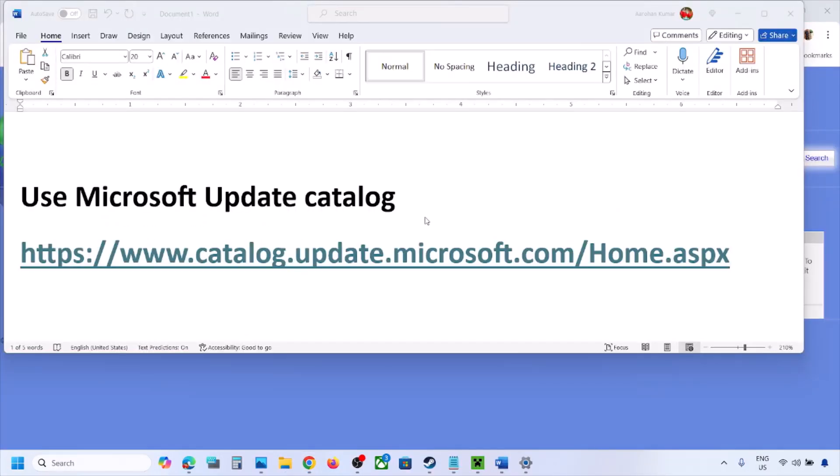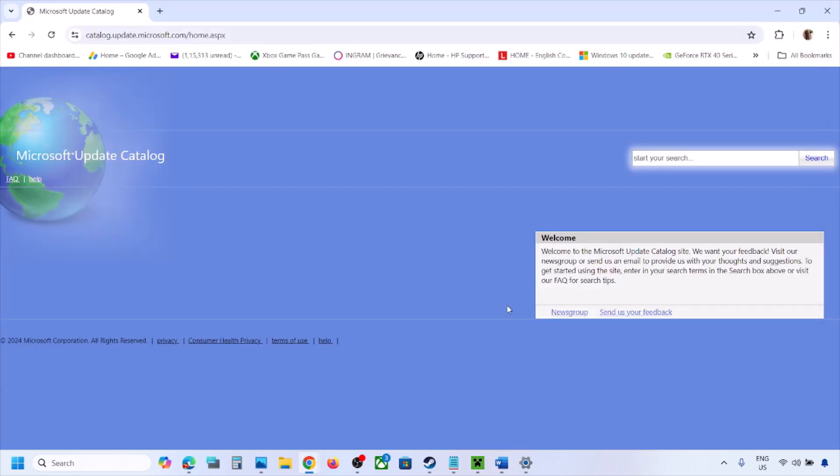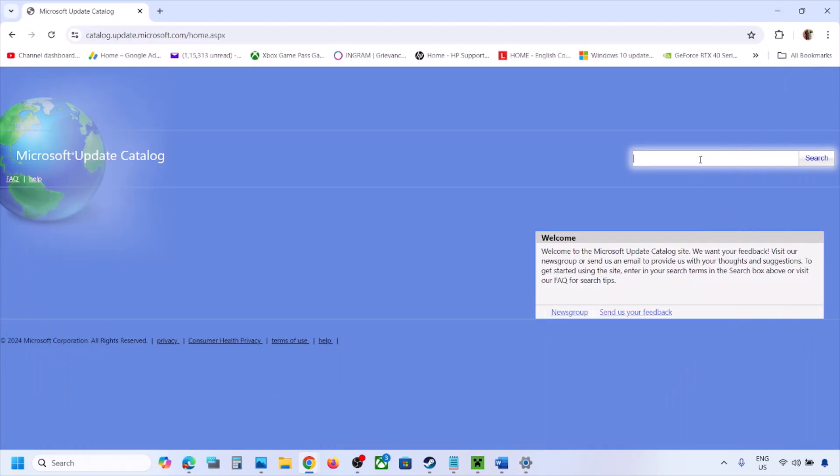The next step is to use the Microsoft Update Catalog. Copy the link from the video description and open it in a browser — it will take you to the Microsoft website. In the search box, write down the name of the update you are unable to install, then click Search.